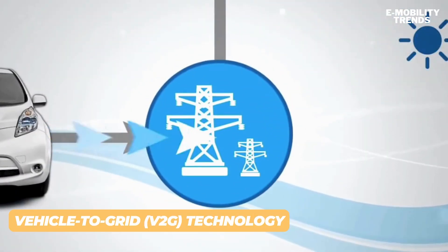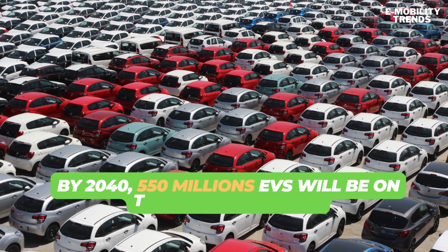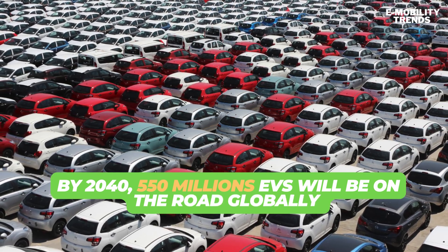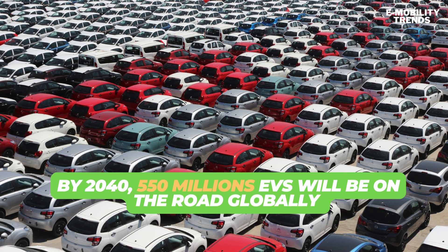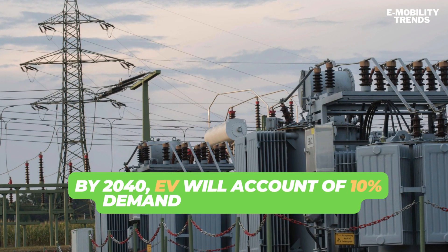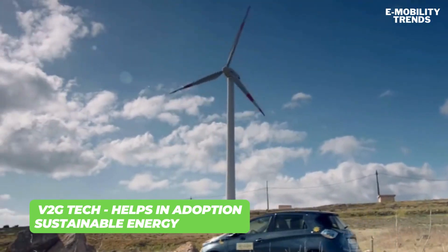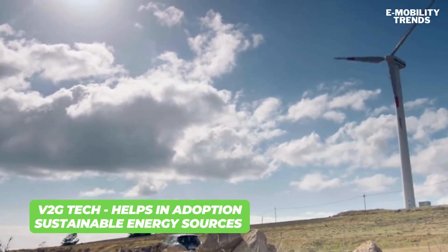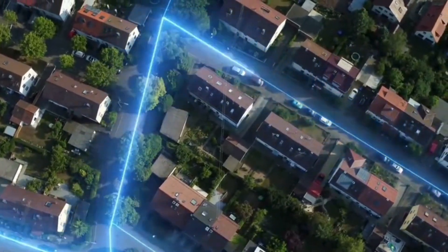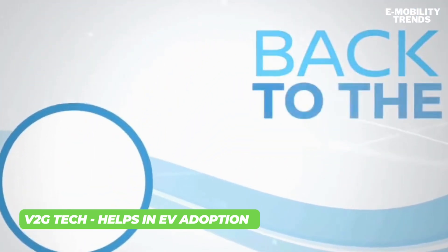The future of EVs is bright. By 2040, an estimated 550 million EVs will be on the road, making up over two-thirds of passenger vehicle sales globally. This growth will increase power demand, with EVs expected to account for 10% of total electricity demand in the US and Europe. The adoption of V2G technology is set to reduce our reliance on fossil-fueled power, leading to a cleaner environment, more sustainable energy sources, greater grid stability, and accelerated EV adoption.